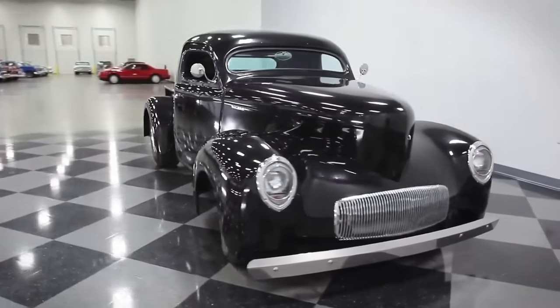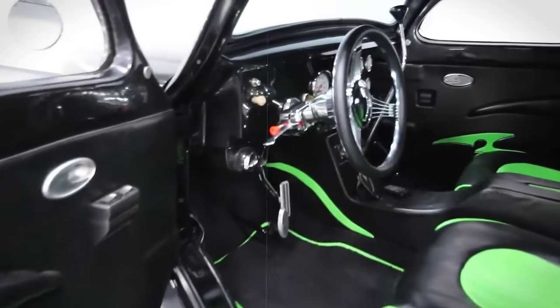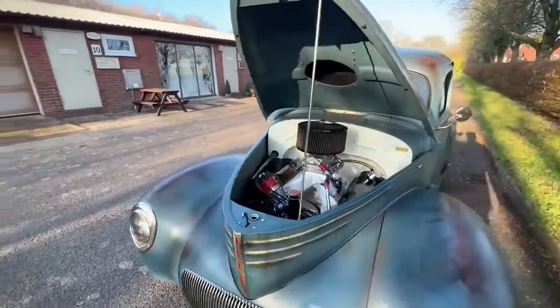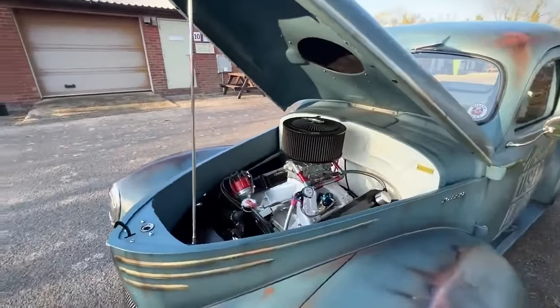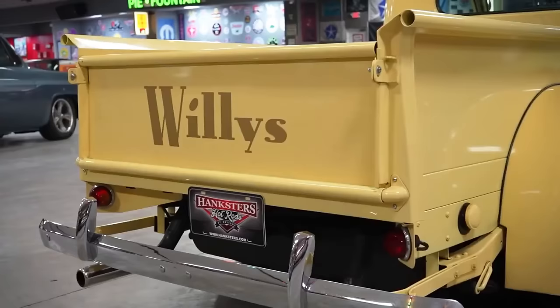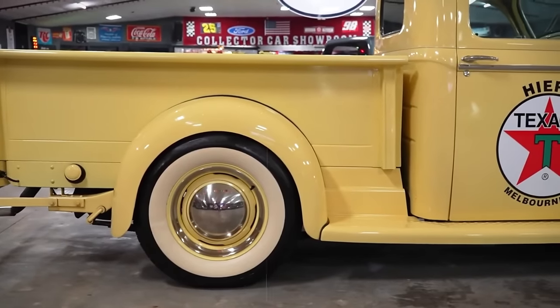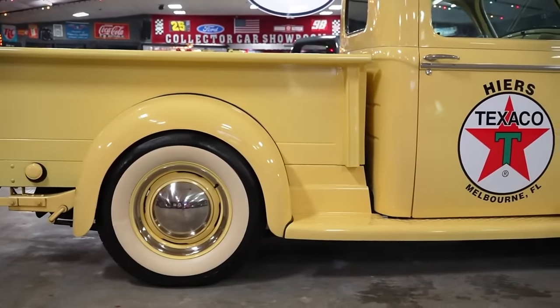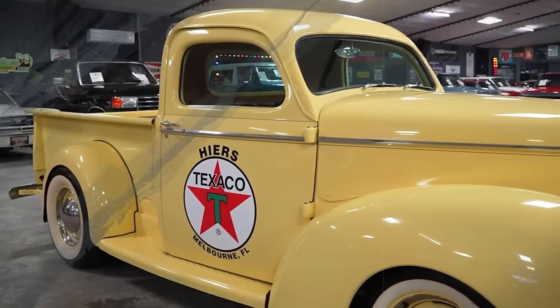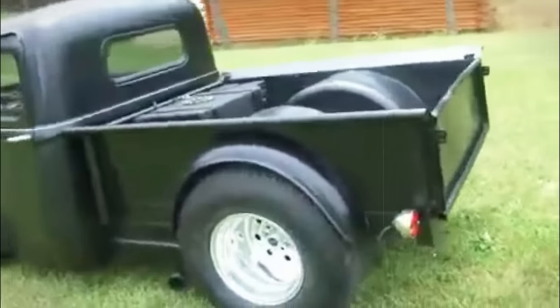The interior boasts leather bucket seats, air conditioning, and a full-gauge set, encapsulating both comfort and style. Powered by a 350 CID Chevrolet V8 engine and featuring a four-speed automatic transmission, this pickup is a testament to engineering prowess. With its unique place in history and custom restorations, the 1941 Willys Pickup stands out as a collector's dream, symbolizing a fusion of wartime utility and post-war creativity.